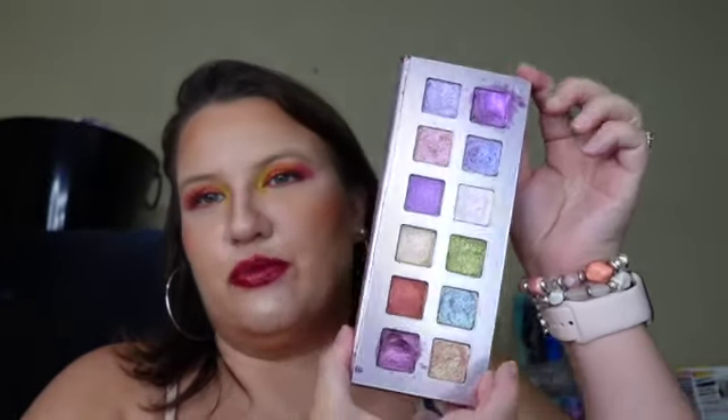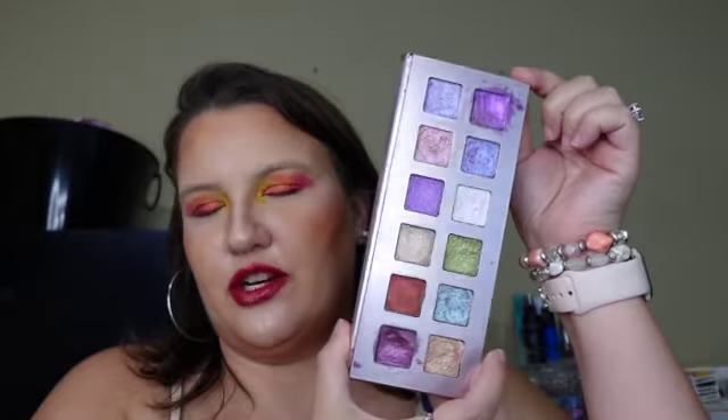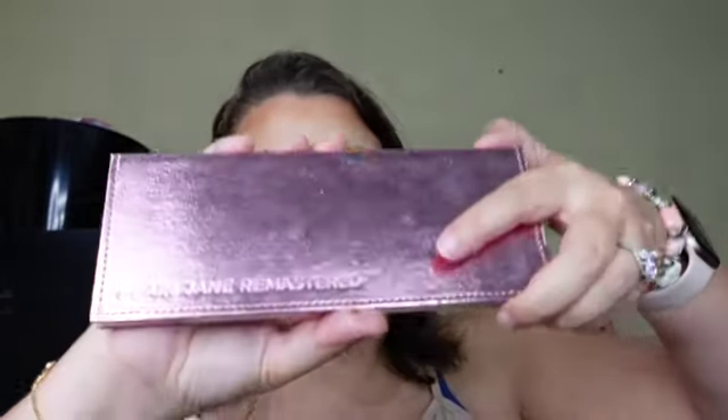Palettes you like to combine: for that one, I've got out Plain Jane Remastered by Adept Cosmetics. I love to pair this palette — which has all of these multi shimmery shadows — with basically any other palette. If I'm doing a pink look, it's not uncommon for me to reach into this palette and grab a pink eyeshadow to use with the mattes from another palette. So Plain Jane Remastered is definitely my go-to for pairing with other palettes.